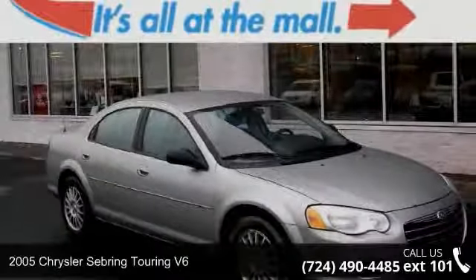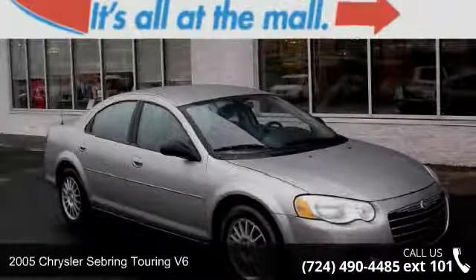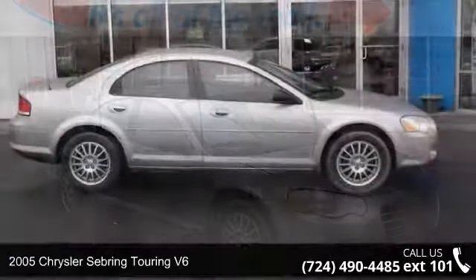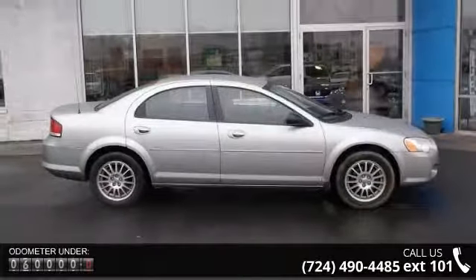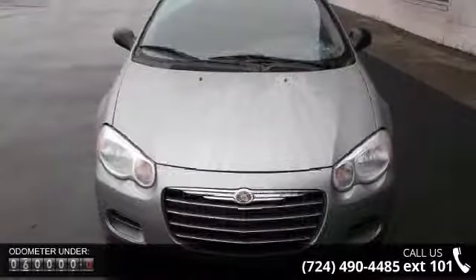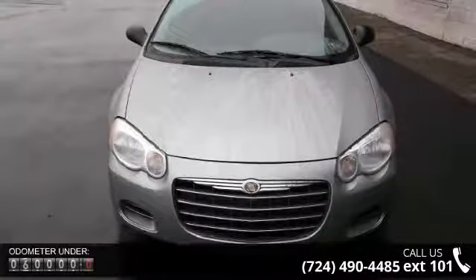Presenting the 2005 Chrysler Sebring. If you are looking for an automobile with great features, look no further. This vehicle comes with a reliable 6-cylinder engine, connected to a smooth shifting automatic transmission.